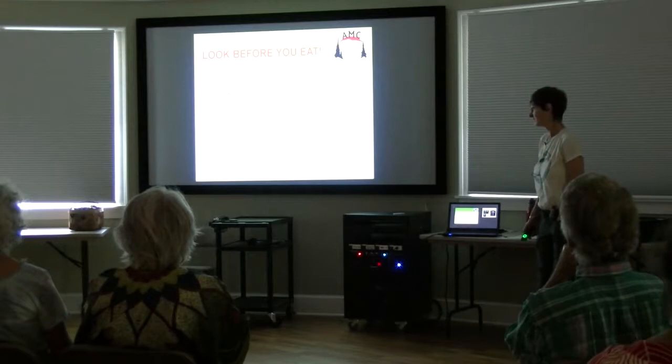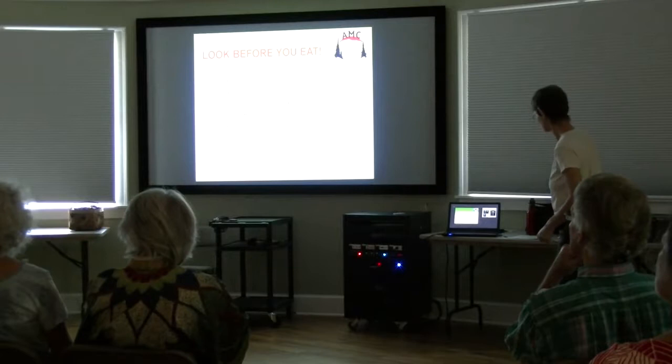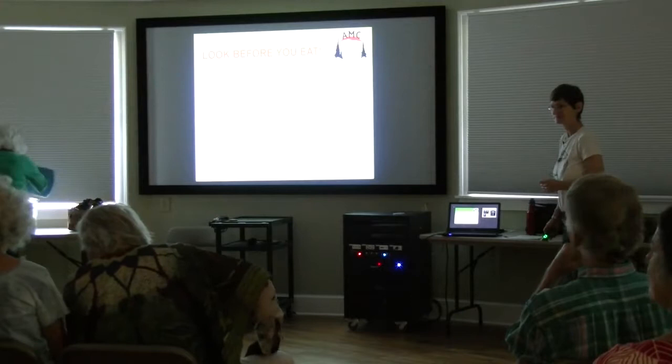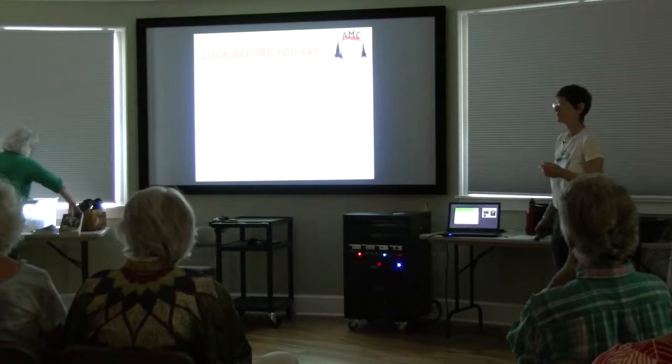You really need a field guide — two or three are better. I brought some with me. What you want to do is check all the characteristics of the mushroom in the field guide. You've got the Audubon guide — excellent. And if you're just a beginner, get confirmation from an expert before you eat anything.